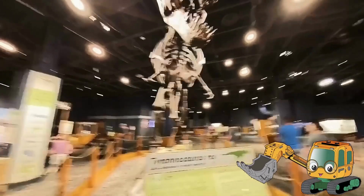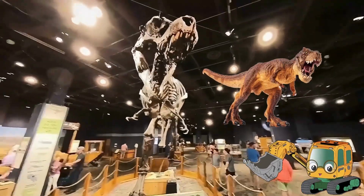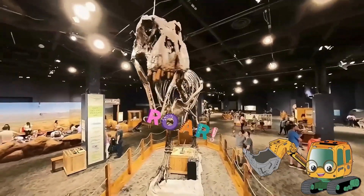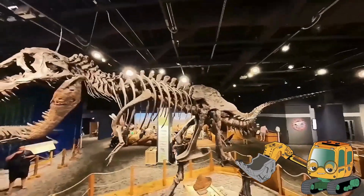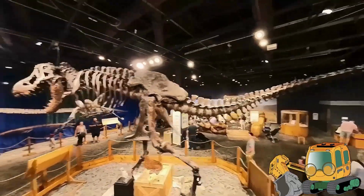Oh, look! There goes a Tyrannosaurus, like in my dream! T-Rex was one of the biggest meat eaters. It has a powerful jaw and its mouth is full of sharp long teeth. T-Rex had tiny arms and a long tail that helped to balance their body. It also had powerful back legs for speed.